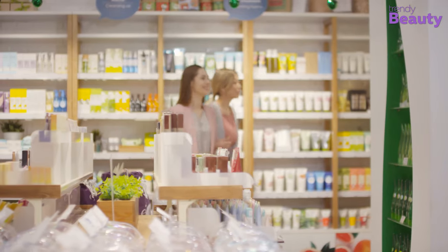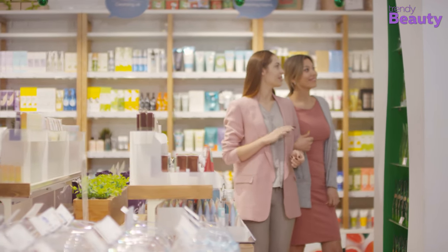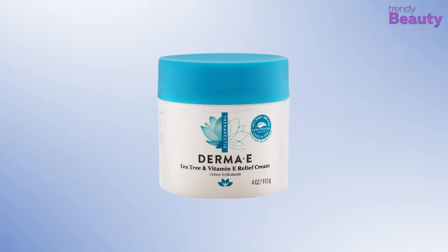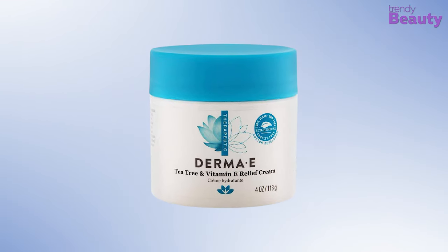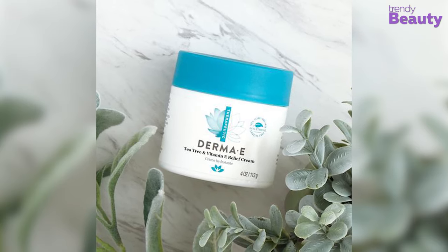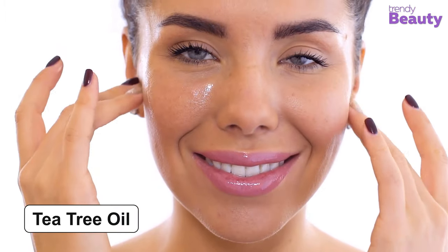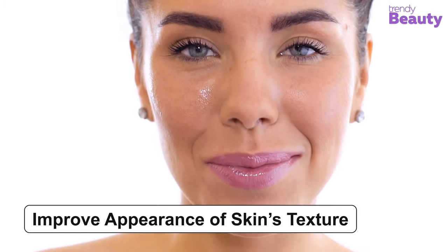If you're suffering from irritating skin, it's quite normal to assume that you're searching for a cream which will moisturize as well as take care of irritation efficiently. This is why the Derma E Tea Tree and Vitamin E Relief Cream is our recommended product. This cream is infused with tea tree oil and vitamin E. Tea tree oil keeps your skin calm while providing comfort, whereas vitamin E nourishes your skin while helping to improve the texture.